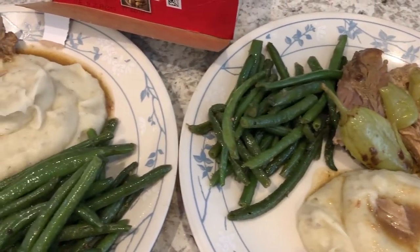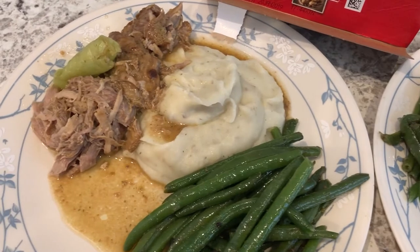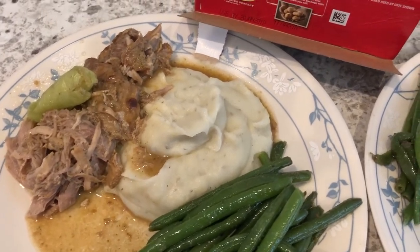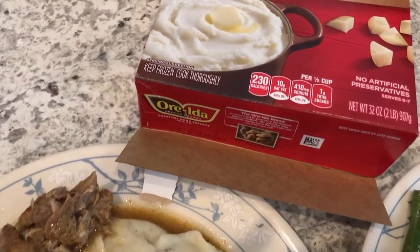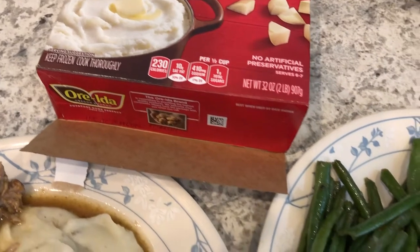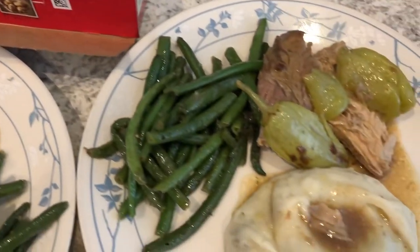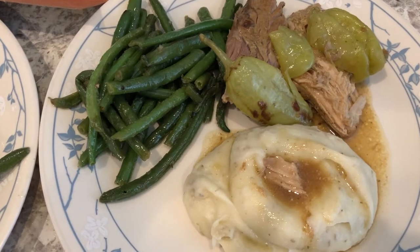Hey guys, welcome back to another week of What's for Dinner. My name is Andrea with Foodimentary Adventures. Our channel is all about food - we do taste tests, grocery hauls, recipes, and What's for Dinner. I am kicking off another week with Mississippi Pork Roast.